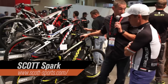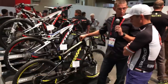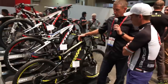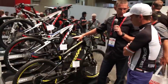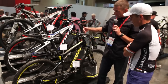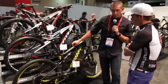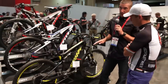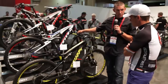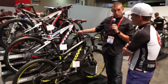The Spark has been around for a while. Nino won two World Cups on it this year — I think the last two — and rode it out at Worlds last weekend as well. This really is the cross-country steed of full suspension bikes. This one here is the RC — the racing concept. It's an HMX frame, so it's the highest modulus carbon that we do.